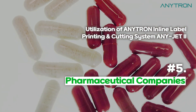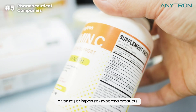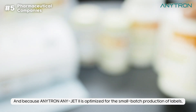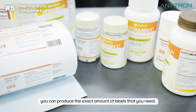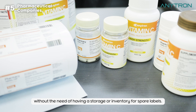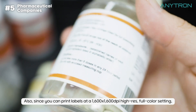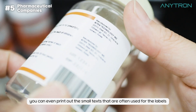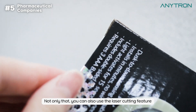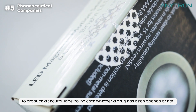Fifth, Pharmaceutical Companies. Because medical and pharmaceutical companies always have to deal with a variety of imported and exported products, they need a variety of labels for each product or batch. And because Anytron AnyJet 2 is optimized for the small batch production of labels, you can produce the exact amount of labels that you need without the need of having a storage or inventory for spare labels. Also, since you can print labels at a 1600 dpi high-resolution, full color setting, you can even print out the small texts that are often used for the labels of drugs and pharmaceutical products. Not only that, you can also use the laser cutting feature to produce a security label to indicate whether a drug has been opened or not.